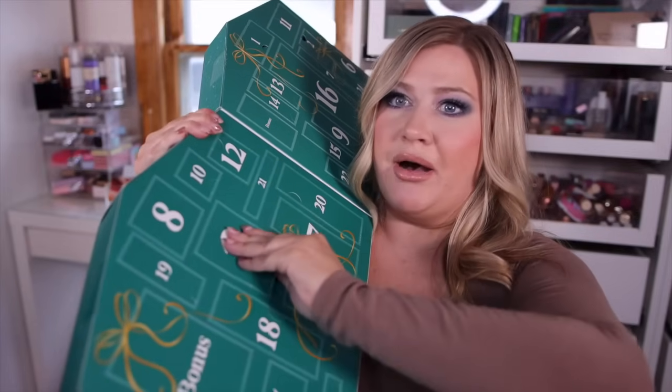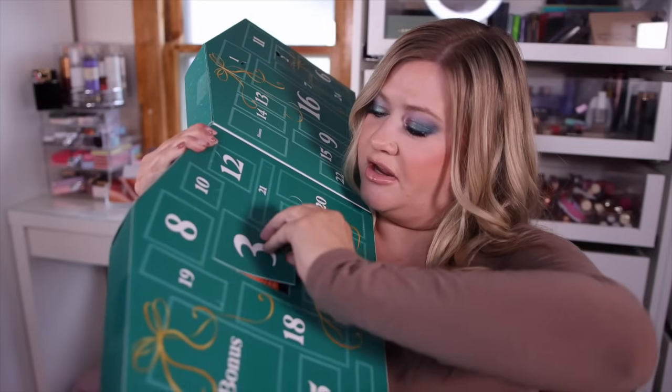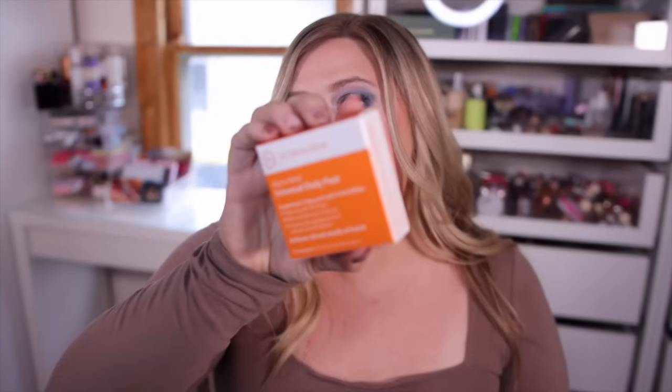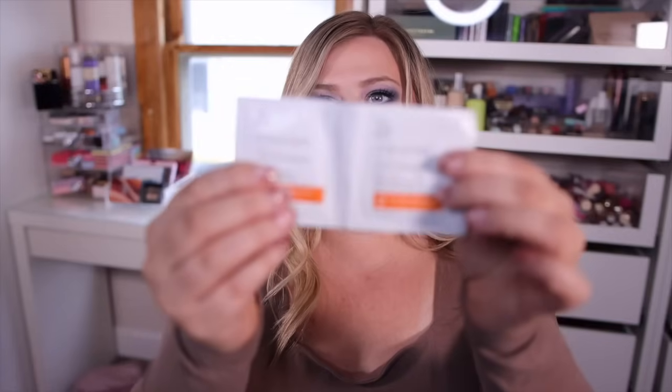Number three is a pretty big box. We got the Dr. Dennis Gross Alpha Beta peel pads. These are so good — when your skin just needs a reset, this is like a facial at home. I wouldn't recommend them if you have very sensitive skin, and if you use this, don't use any retinol or other actives for about a week. You get one soaked towel on each side — step one and step two to neutralize. They sell this for $20 on the Sephora site and I've been needing a restock.